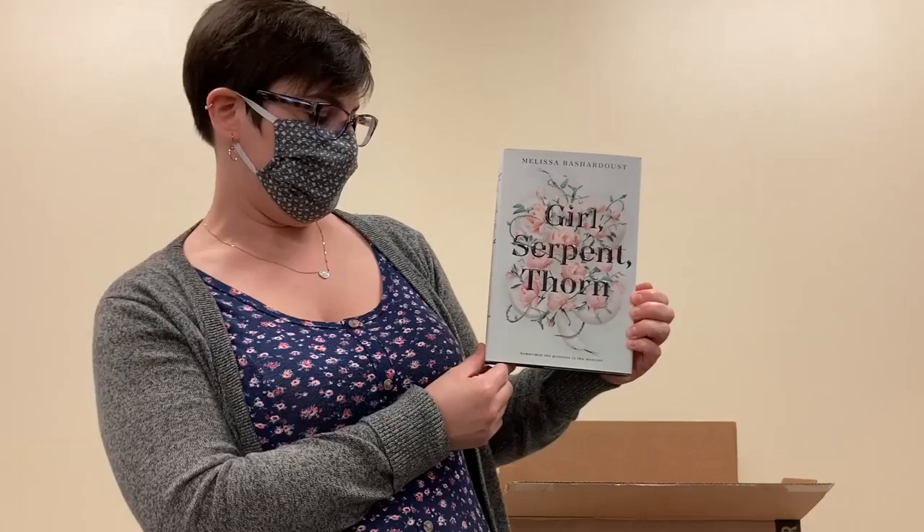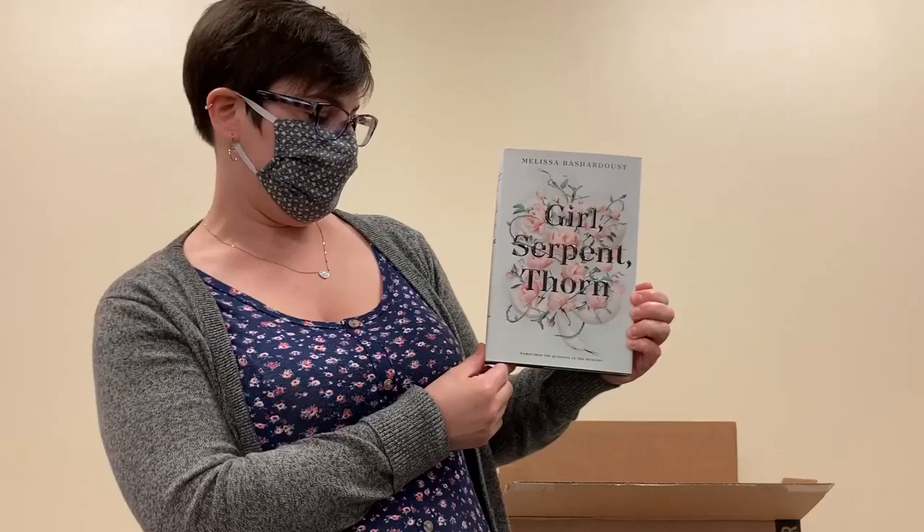Another exciting and quite lovely cover of a YA book. This is Girl, Serpent, Thorn by Melissa Bashardust.